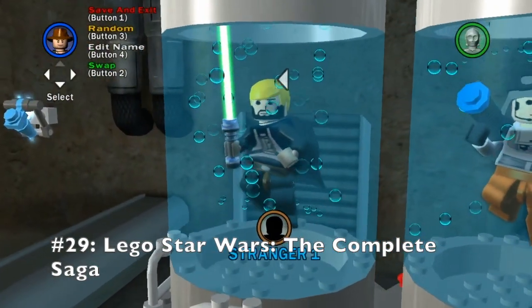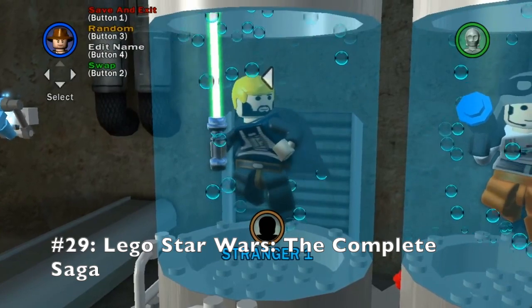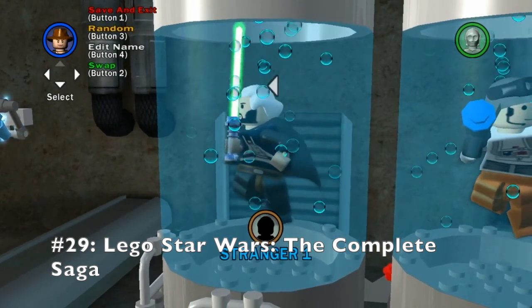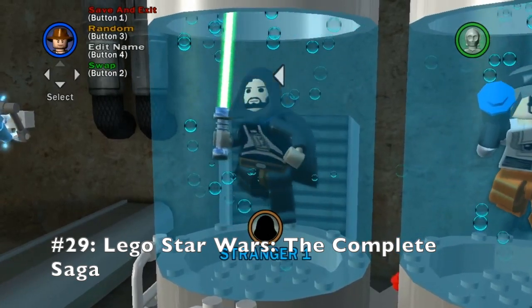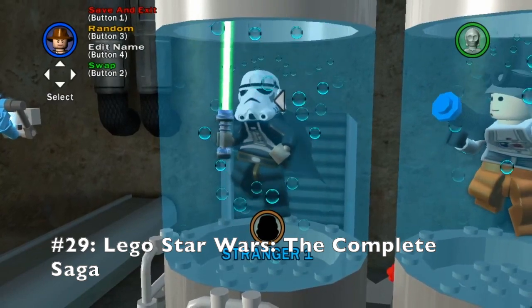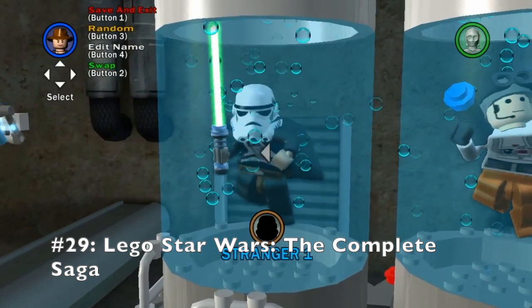I love how you can play as both the villains, the heroes, the civilians, and the droids, and they all have different unique powers and abilities that are used for all sorts of awesome purposes. All in all, a fantastic Lego game that can be enjoyed by anyone at any time.